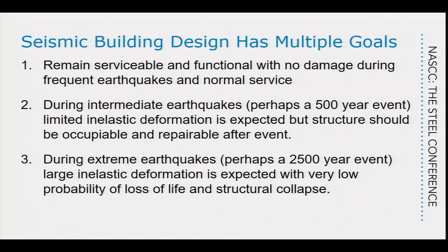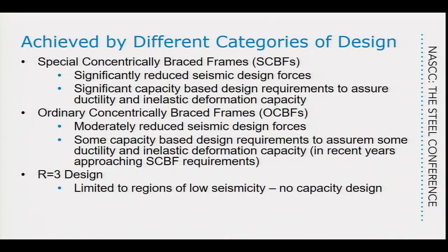But during very extreme earthquakes — in the United States, something like a 2,500-year event — we expect a lot of inelastic deformation, and the structure may not be at all useful afterward. Fortunately, 2,500 years doesn't occur very often, so we allow this inelastic damage. We don't want people to die and we don't want buildings to collapse — that's our goal.